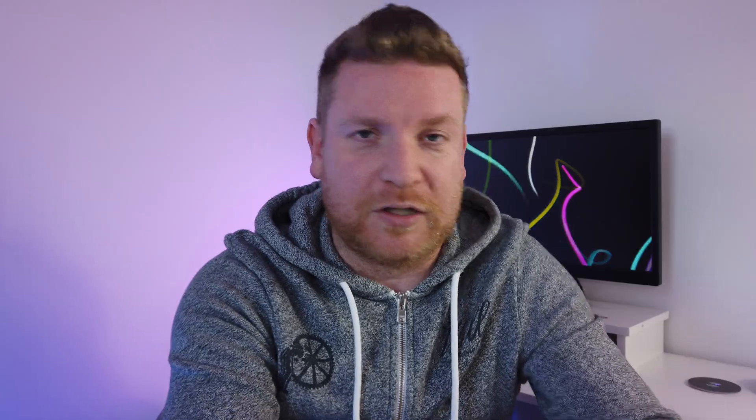You will have gone a little bit rusty, and that's not meant to be patronizing towards anybody, but it happens to the best of us. I will leave a link to the CAP 2131 document in the comments and the description below so you can go check that out — just a little refresher and reminder.